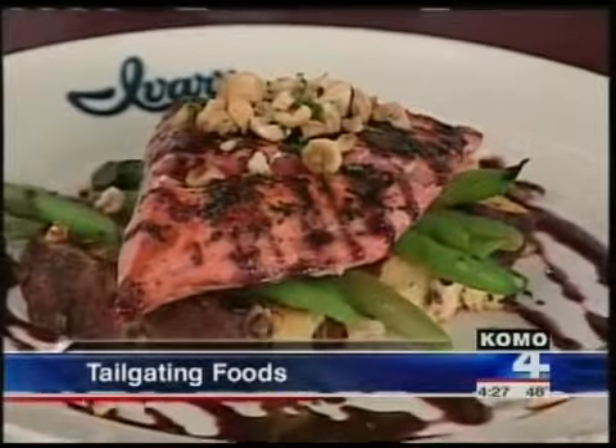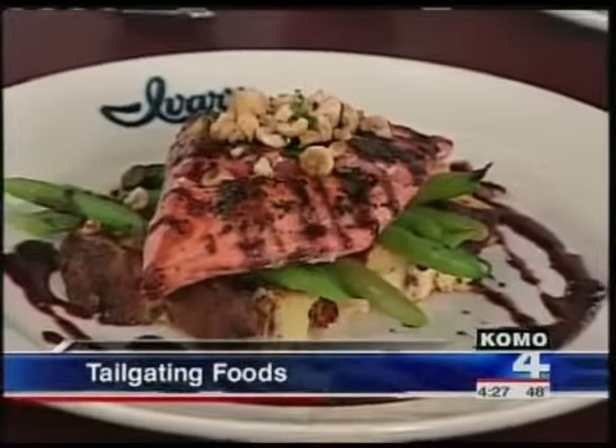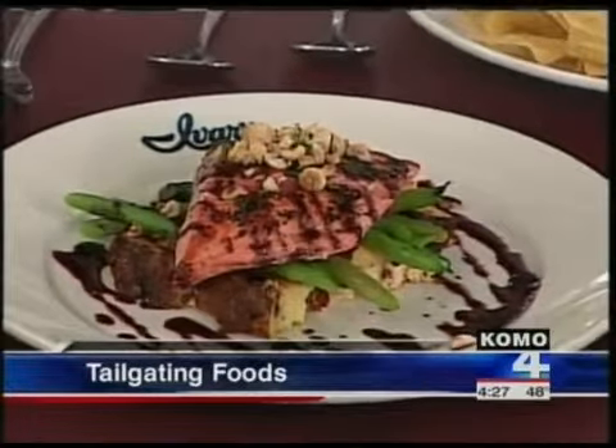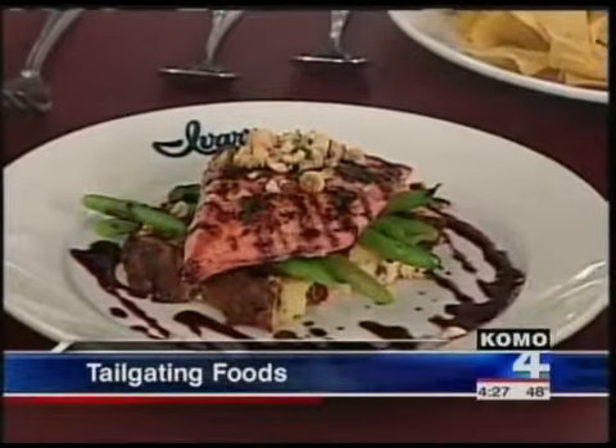Today we're spotlighting tasty, great cold weather tailgating foods. These are easy to prepare, easy to cook, and of course, very easy to eat. And best of all, today's dishes scream the great northwest. Joining me is executive chef Steve Anderson of Ivers Mukilteo Landing. Welcome. Thank you very much. Thank you for bringing all of this.